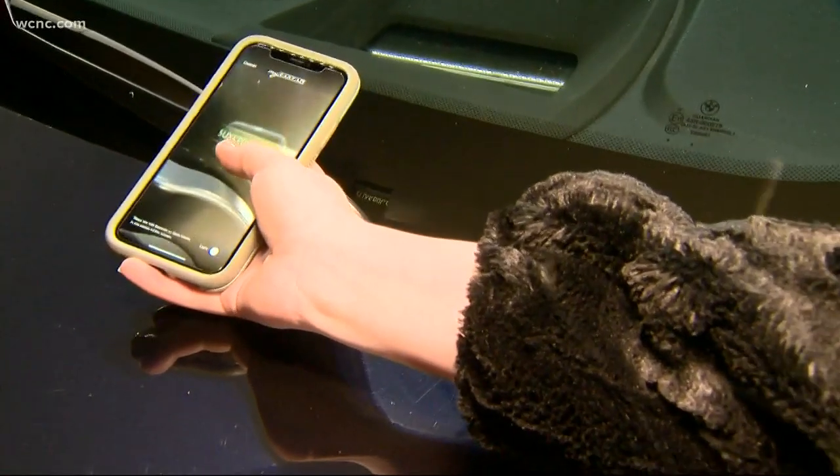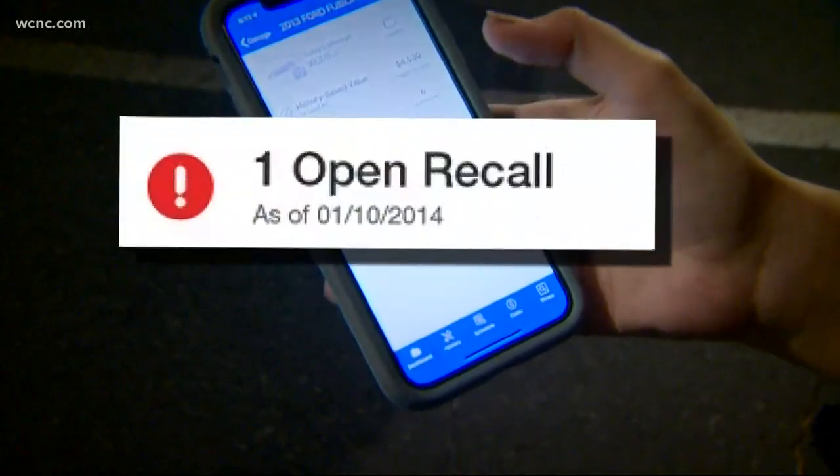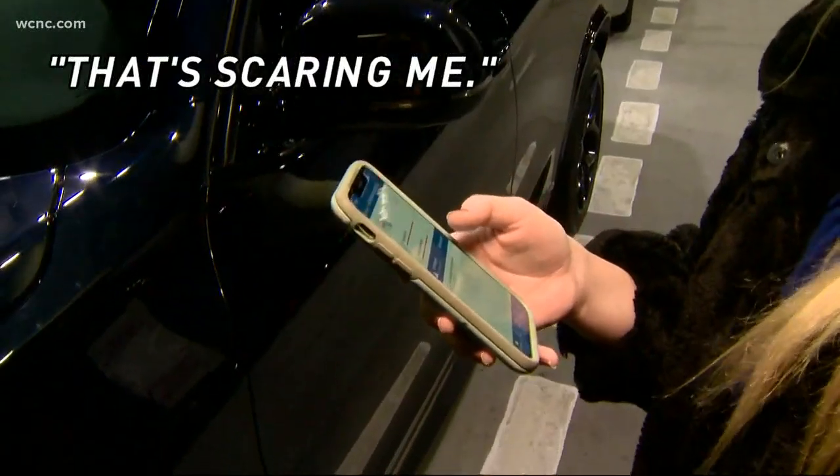Plugging in plate and VIN numbers tonight to see if there's a recall reveals a few recalls — and it's scaring drivers. And for good reason.